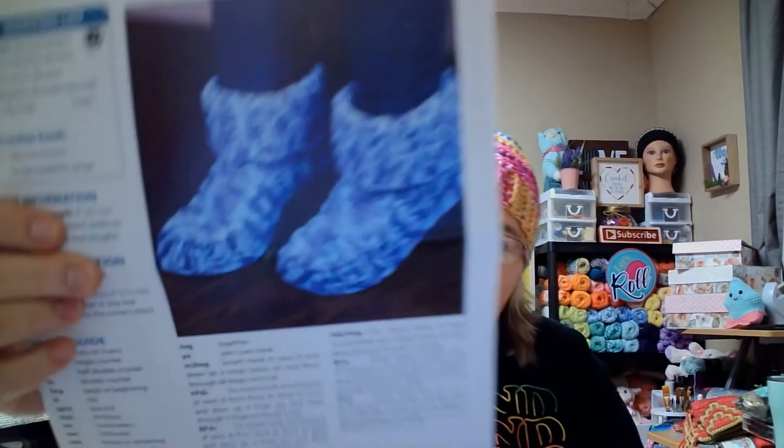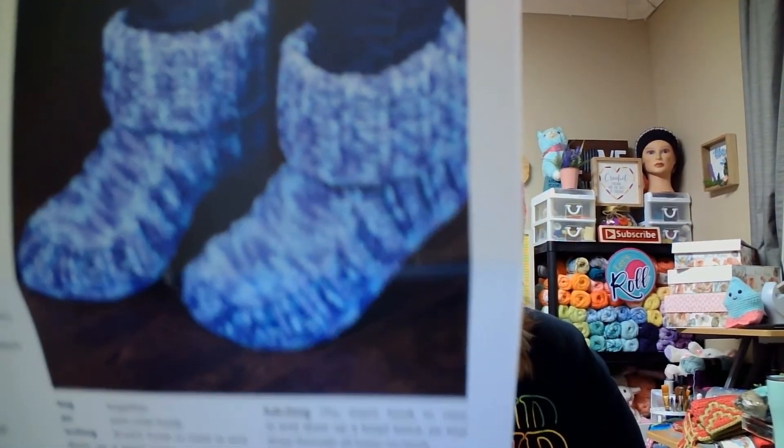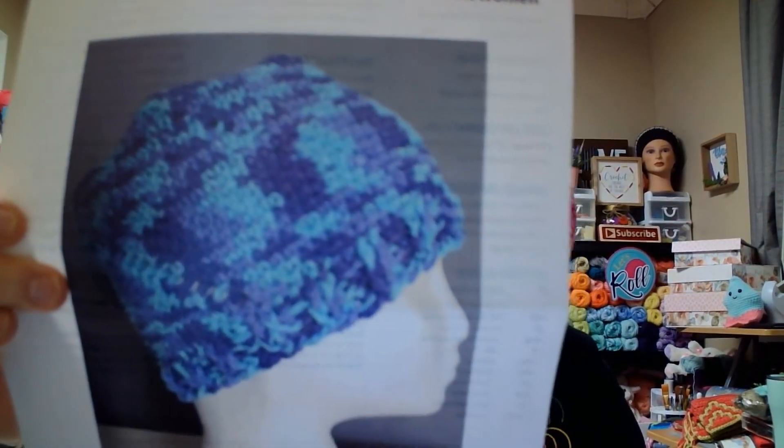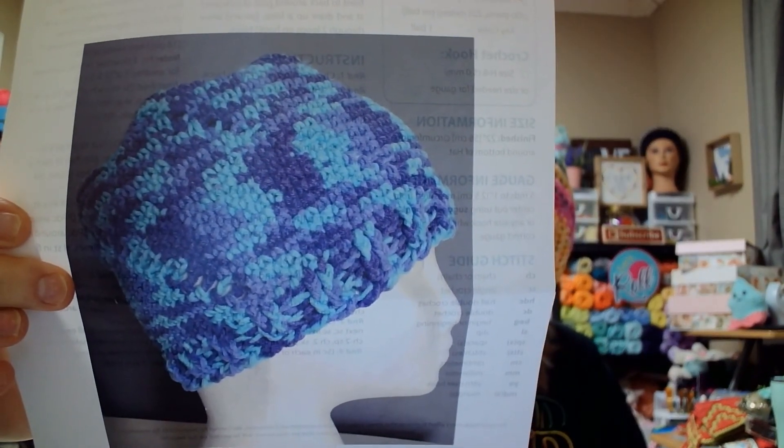For the cotton acrylic yarn, there's a beanie and a pair of slippers — oh, I like those slippers! I'm trying to show y'all without showing the full pattern. I'm not too crazy about the beanie — it looks wavy across the top. But I'll definitely look at making these slippers. They've got some front post double crochets on them.